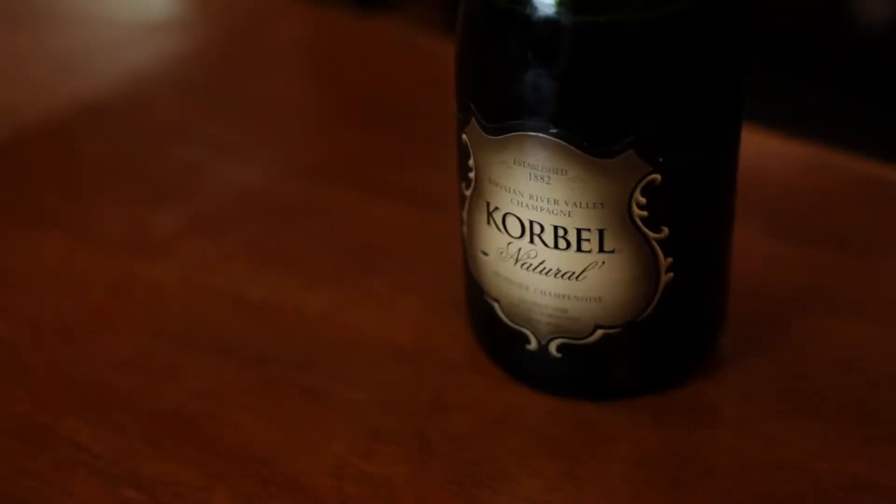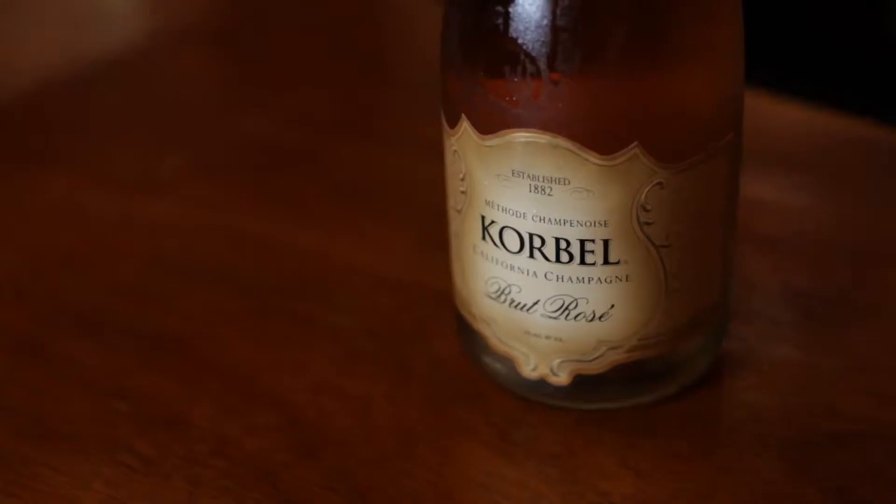That's it for today. Come back and see us again. As I open this bottle of Corbell — we're just leaving Corbell now.